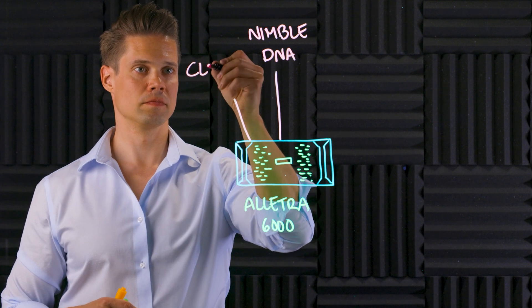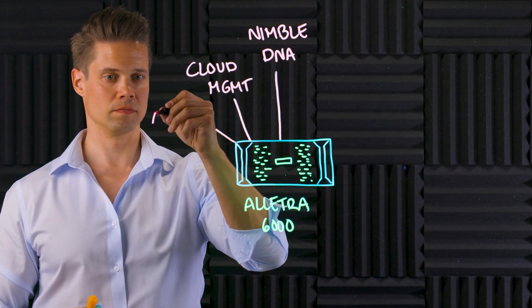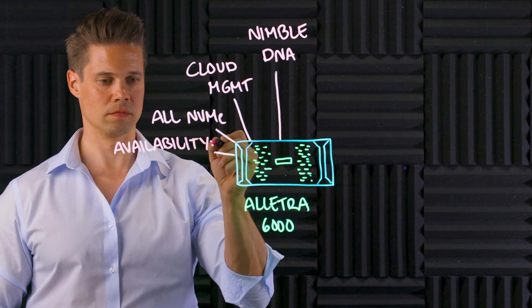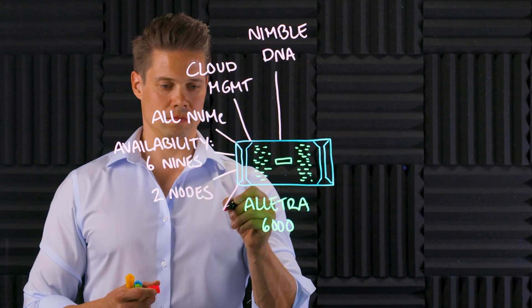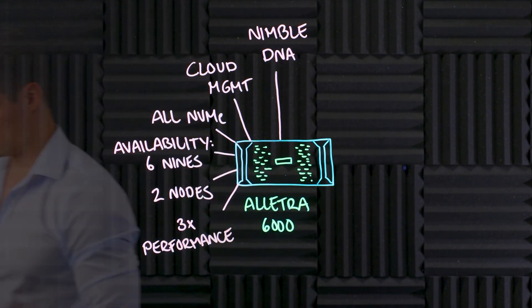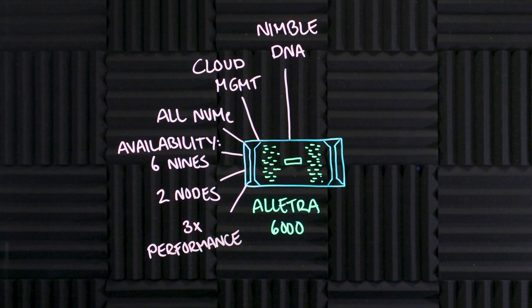What we are looking at here today is the smaller version HPE Alletra 6000, which has a lot of similarities with HPE Nimble Storage. From a technical and capability point of view, it is an evolution of Nimble Storage and the next chapter in the Nimble Storage story. For example, it has the same 6.9's guarantee, it uses the same famous triple plus parity, and it's designed to run tier 1 business critical applications. But everything is faster and cloud managed. So if you like Nimble Storage, this is excellent news for you.